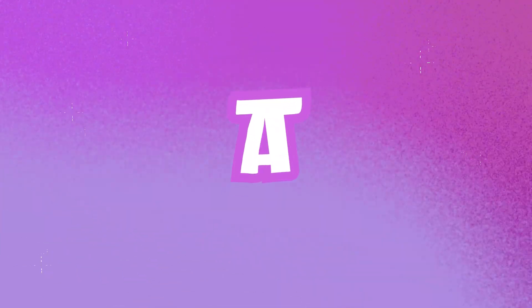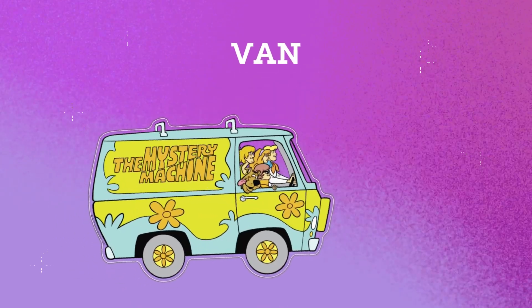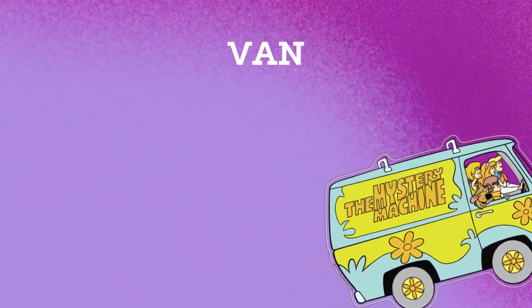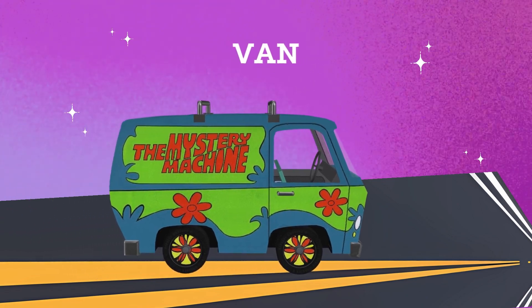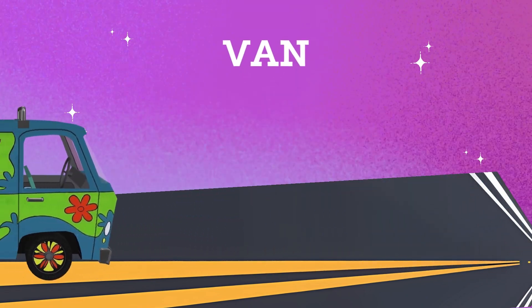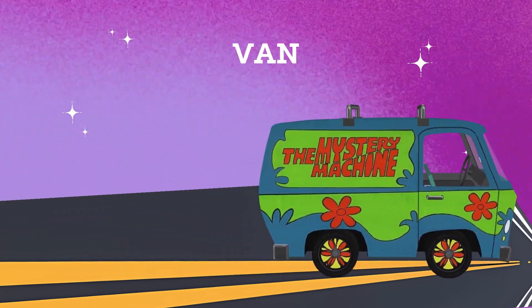V. A. N. Van. A van is a big vehicle that looks like a large car. It can carry many people or lots of things, like sports equipment or bussets. Vans are great for family trips because everyone can fit inside comfortably. Everyone has a roomy, rolling adventure mobile.